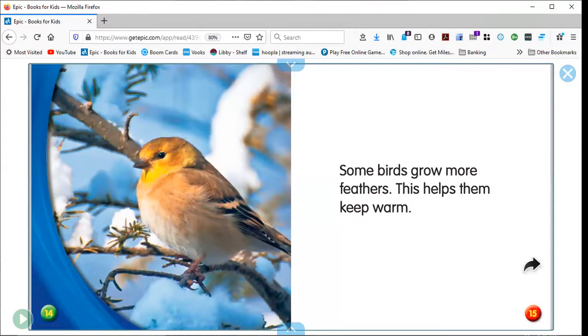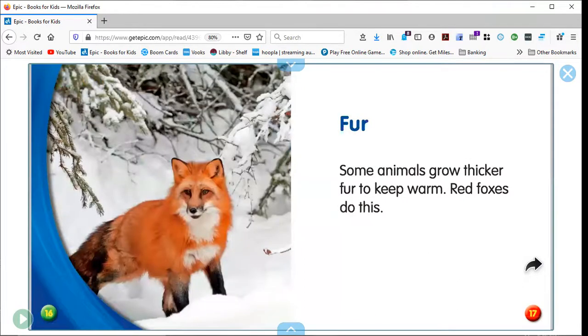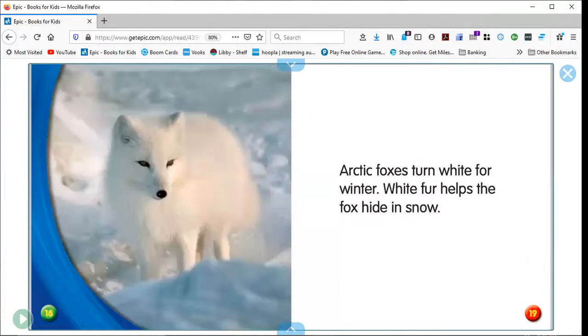Some birds grow more feathers. This helps keep them warm. Some animals grow thicker fur to keep warm. Red foxes do this. Arctic foxes turn white for winter. White fur helps the fox hide in snow.